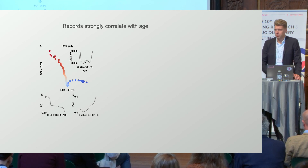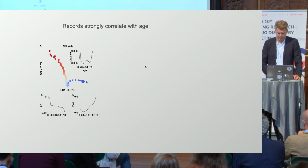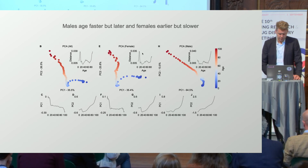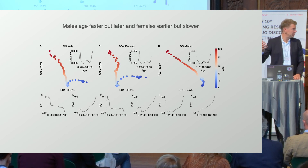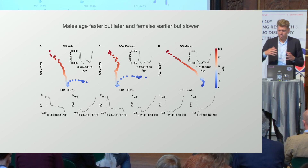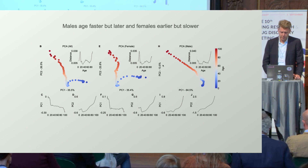Because we saw that hump, we thought there might be something with menopause around mid-age. But we separated females and males and actually see the hump in both. We heard from Tony Wiscorius about three waves of aging previously, and maybe there are also three waves of aging in our dataset here.